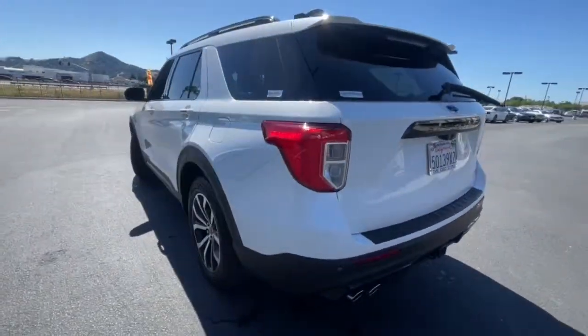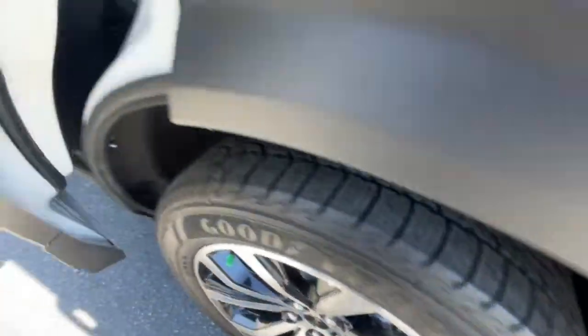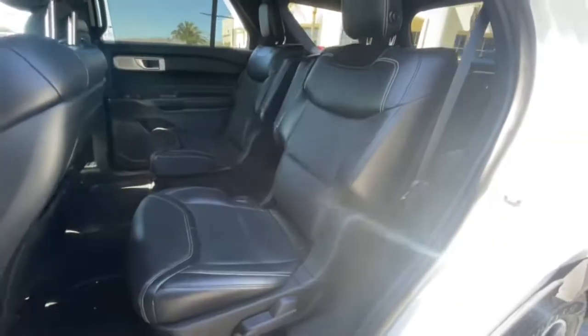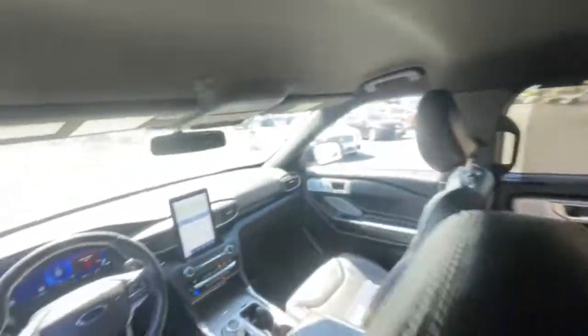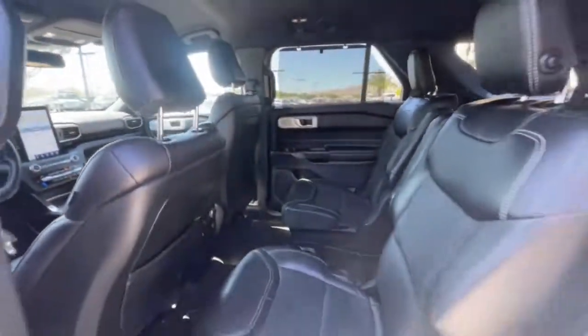These are just some of the great options this vehicle comes with: navigation system, keyless entry, power lift gate, fog lamps, 4x4, electronic stability control, seat memory, intermittent wipers, universal garage door opener, and trip computer.